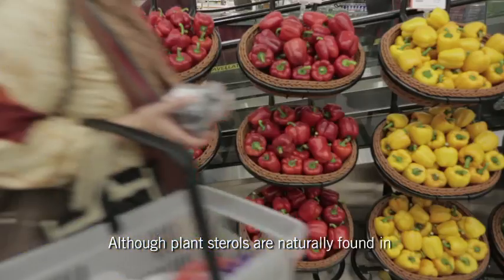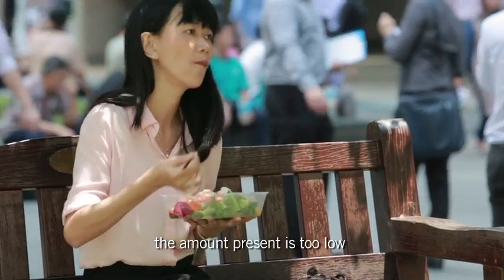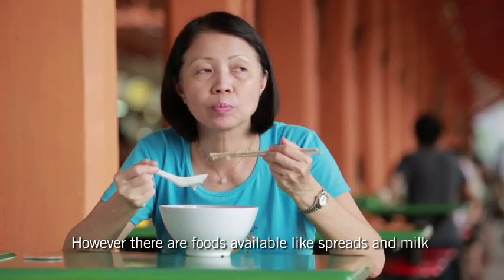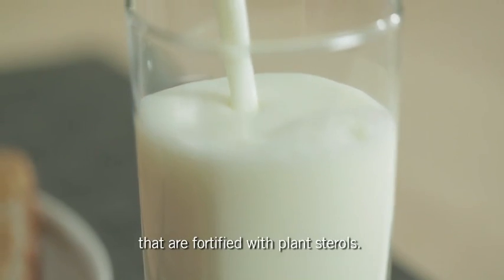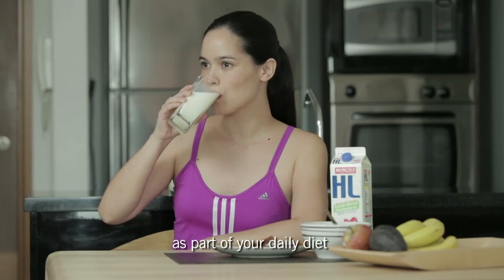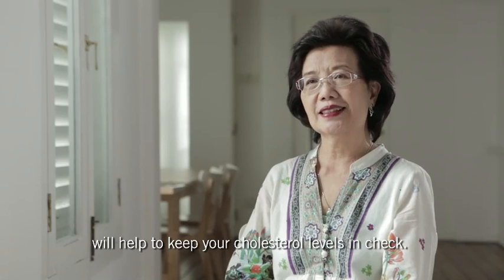Although plant sterols are naturally found in healthy foods like fruits and vegetables, the amount present is too low to meet your daily needs. However, there are foods available like spreads and milk that are fortified with plant sterols. Consuming the recommended amounts as part of your daily diet will help to keep your cholesterol levels in check.